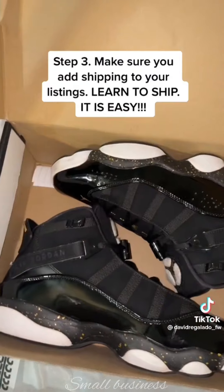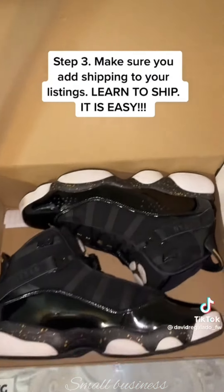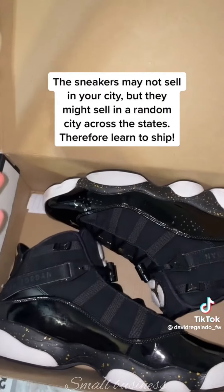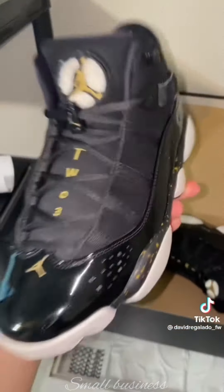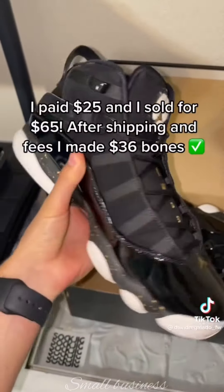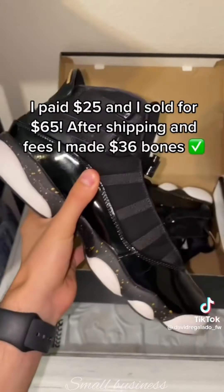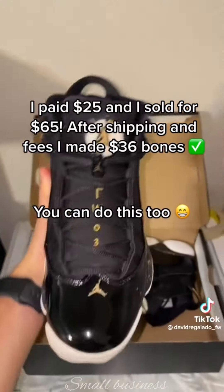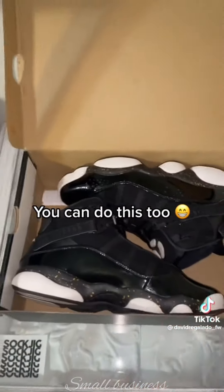I suggest you learn how to ship because not everybody who wants to buy the shoe lives next to you. Be willing and able to ship. This pair I bought from a customer for 25 bucks and today I sold it for 65, and after shipping I made about 36. There's no reason why you couldn't do this too — it's very simple. This is how you get started in reselling.